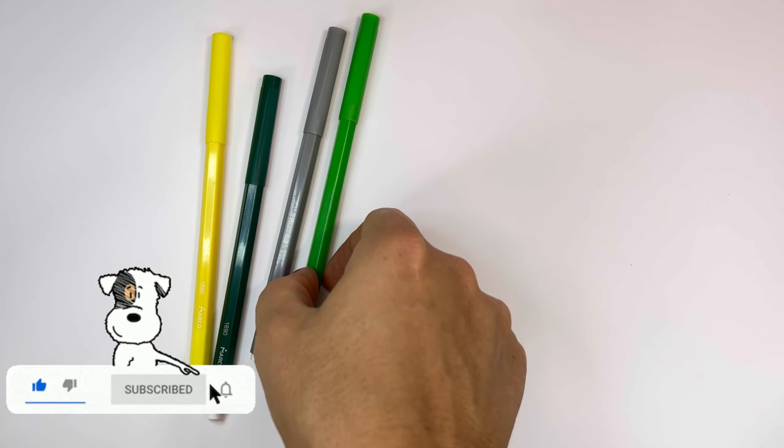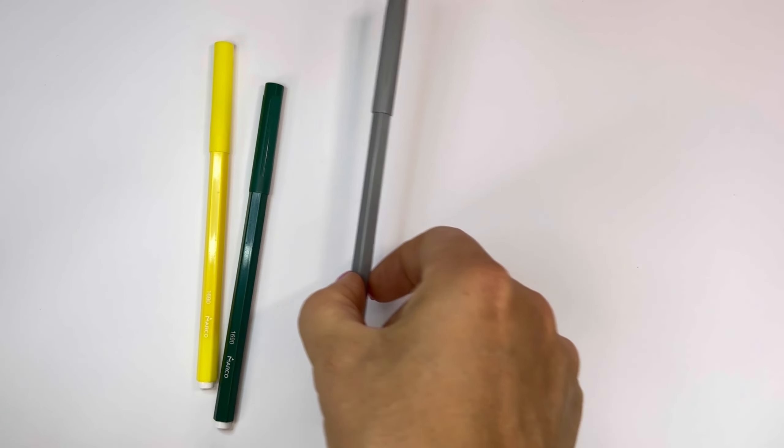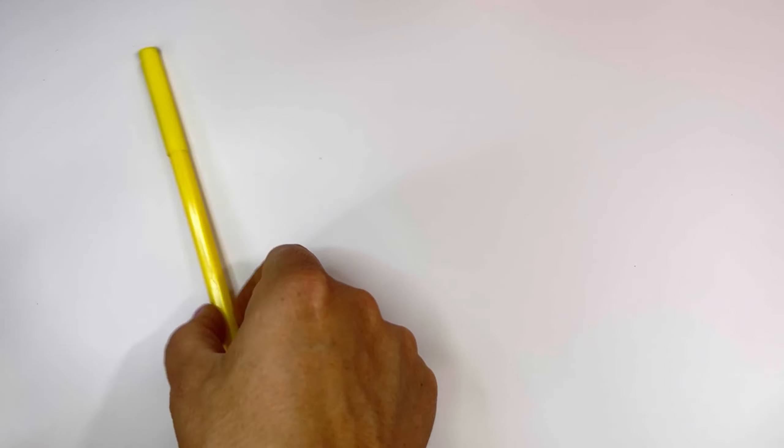Sky blue, green, gray, deep green, yellow.